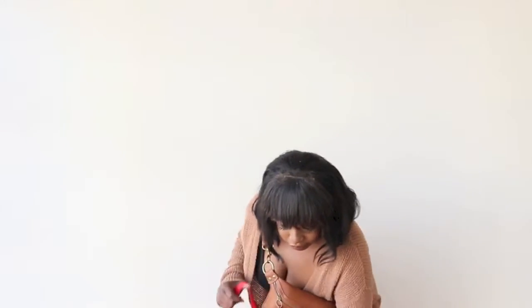Let's get into my Target haul — I also got a couple of things from Ross. So let's begin.